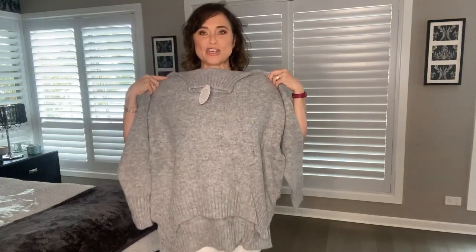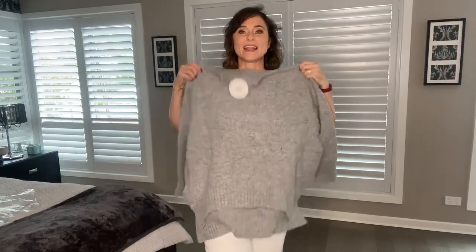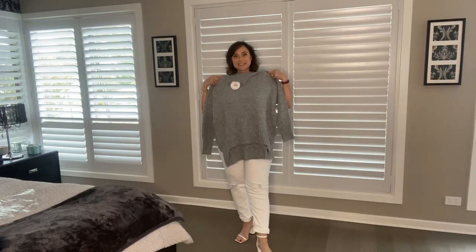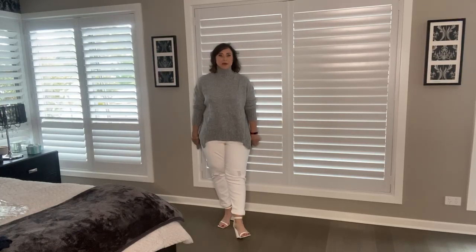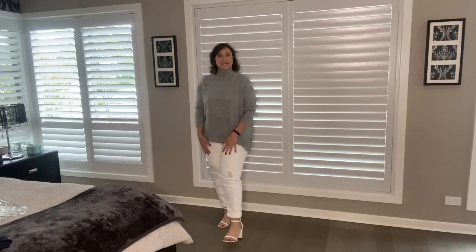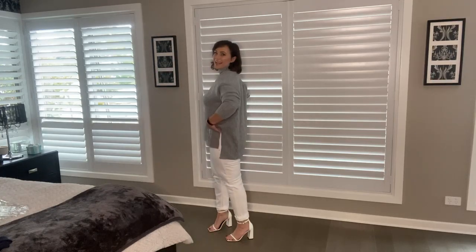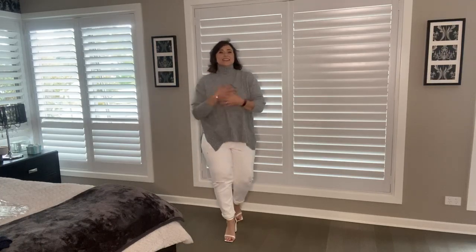This jumper is so soft and cuddly — I cannot wait for winter to put it on. I've tried it on and I think I can style it with the white jeans. I love the way it looks with white jeans and heels. You could probably get away with wearing it in autumn in Melbourne with sandals and white jeans, or in winter with booties or runners. I love this look. High at the front, low at the back, with side cuts.